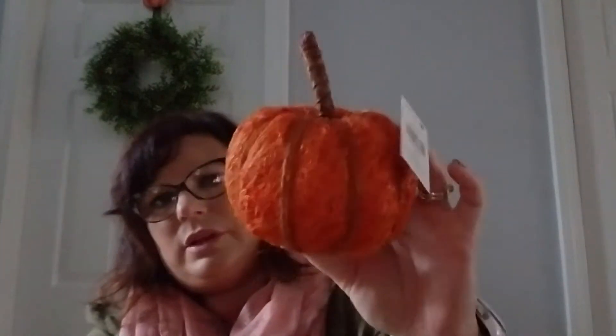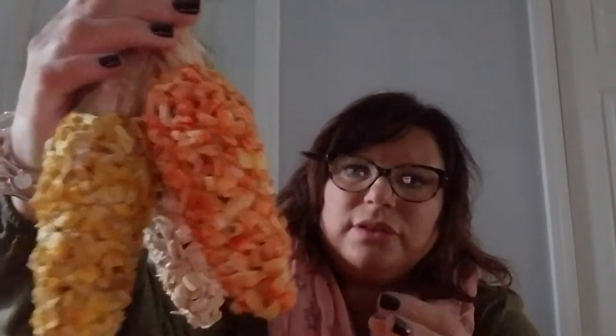They look a lot brighter on camera than they actually are - it's really a dark orange, not bright at all. It looks like neon on camera but it's not. Then at Christmas Tree Shop I also found these little corns for 4.99 that I thought were cute. I'll keep them tied together and put them out in decor somewhere.